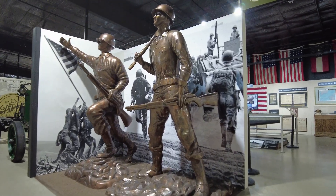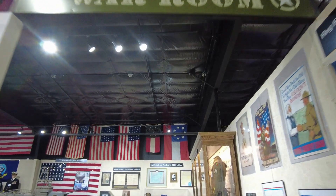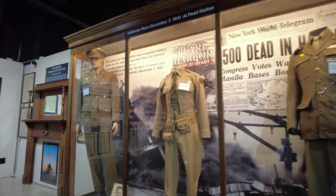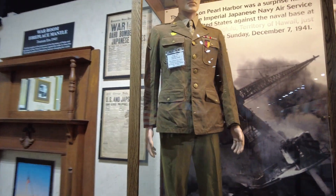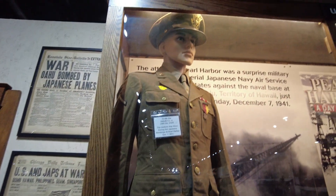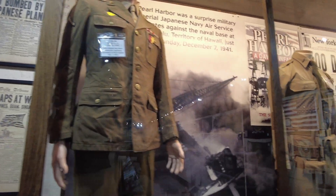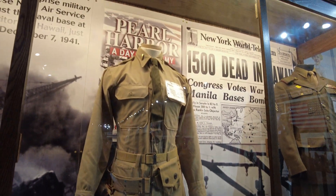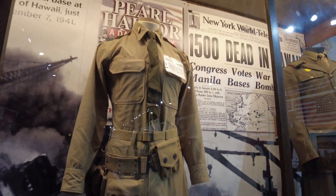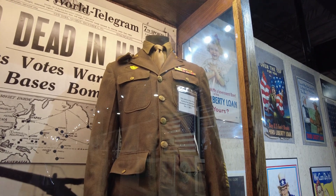If you've had enough of racing and cars, let's go into the war room. Here are some uniforms that were worn at Pearl Harbor — December 7, 1941 — a huge day in history. It's kind of cool to just see this stuff and realize what these uniforms have seen, and what happened. These things have seen history.